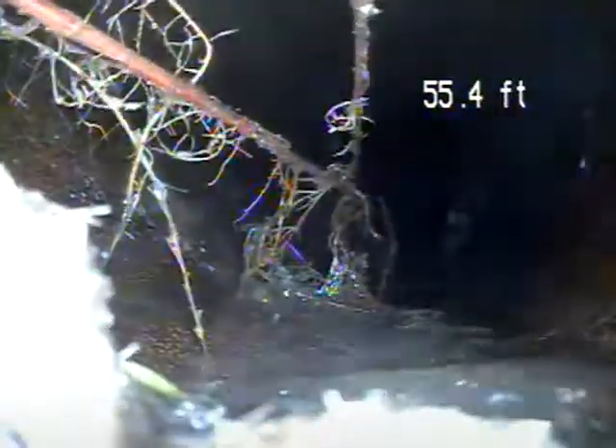I'll pull back from here, back to the house trap where we entered the camera, which is located inside the basement at the bottom of the basement steps.